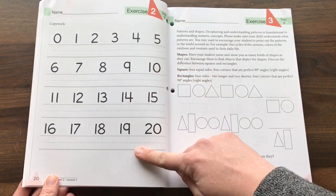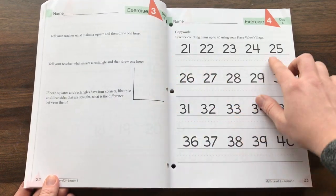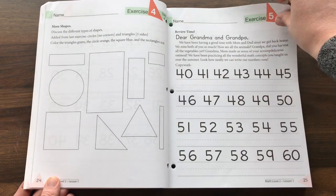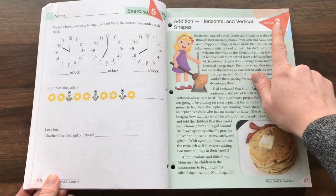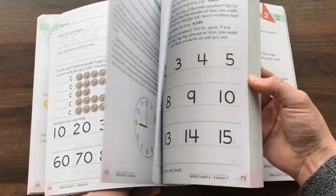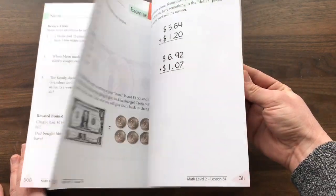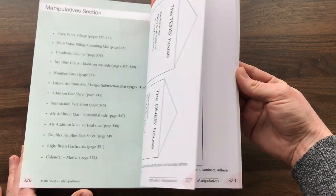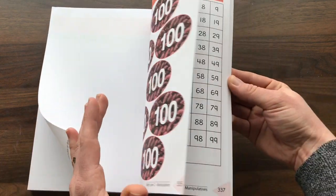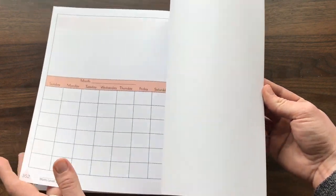It has a list of manipulatives you'll be using, grading, and flashcards — just a general overview of all that. Each lesson lasts one week, and there are 36 lessons in this level. Each lesson starts with a story you read and discuss with your kids, then for the next five days you have one to two exercises per day. The copy work I was worried about turned out to just be copying numbers, not sentences, which I'm perfectly fine with.